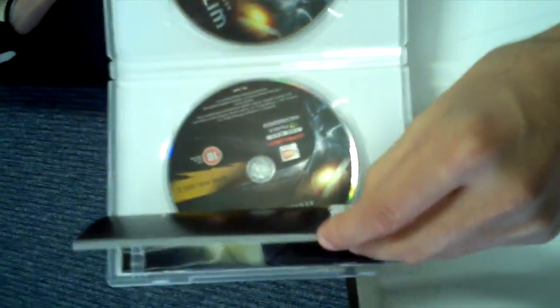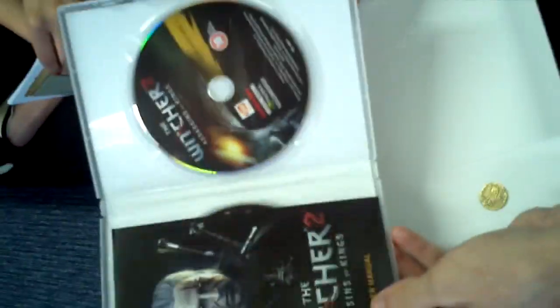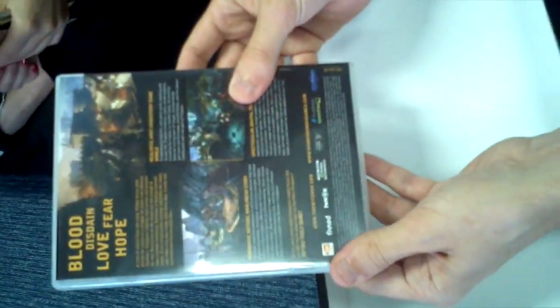And here we've got the game itself — two DVDs of RPG madness. Beautiful. You'll love it.